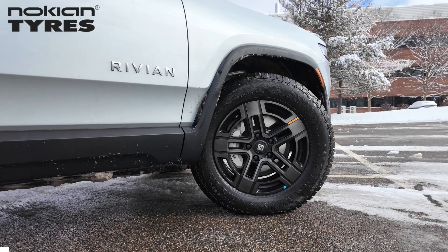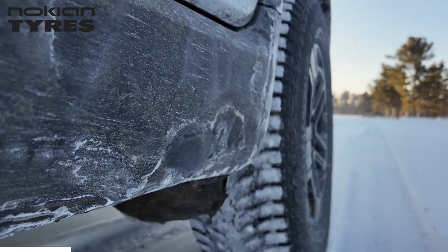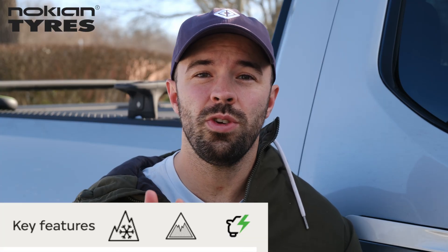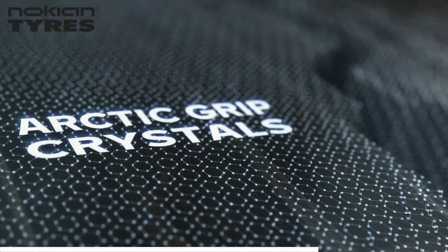A quick shout-out to today's sponsor, Nokian Tires. Rivian has officially designated the Nokian Tires Hakkapeliitta R5s as the official winter tire for the R1 platform in North America, and you can now buy it directly from the Rivian gear shop. It's fully compatible with both the R1T and the R1S, carries the three-peak mountain snowflake and ice grip certifications for serious winter safety, and it's electric fit certified, meaning it was designed and tested specifically for electric vehicles.